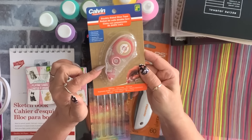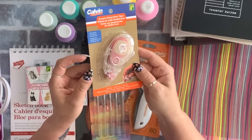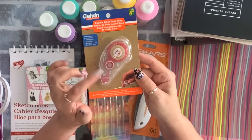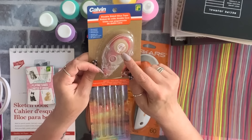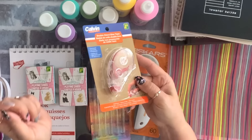Another repurchase is this double-sided glue tape. I love these — it comes with a pretty decent amount of tape for dollar 50.